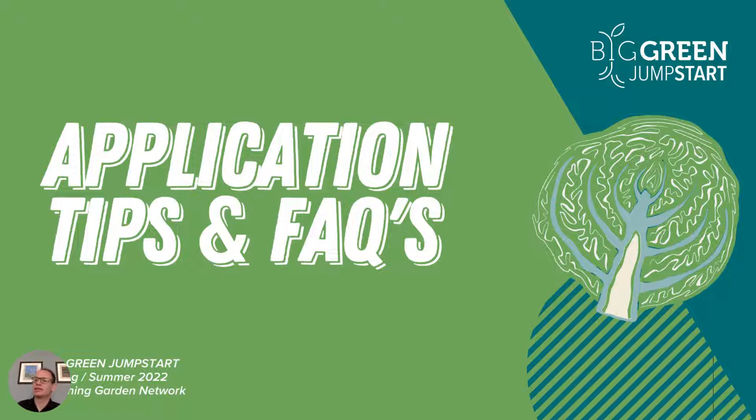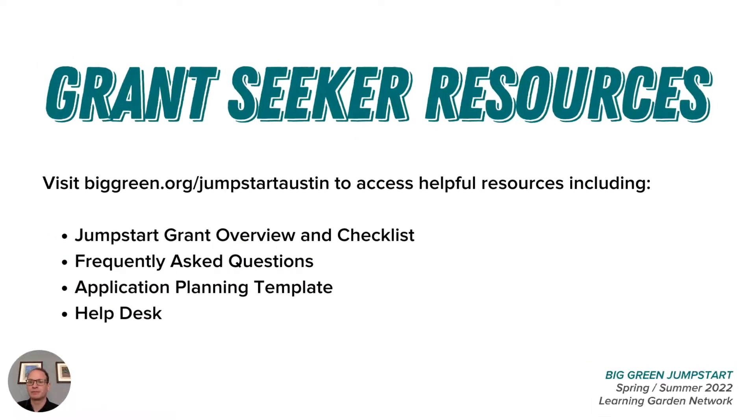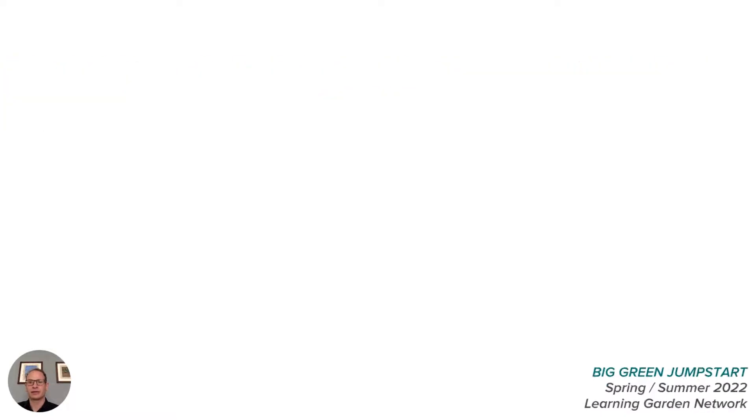Now let's look at the application to help you prepare and gather the required information to apply. We have two documents that will help answer questions and share this opportunity with all the stakeholders at your school. Please use the links on our website to view the FAQ and the application checklist to help you build the needed support from your team. You'll also find a link to a worksheet with the application questions and a form to request feedback or support on our help desk.